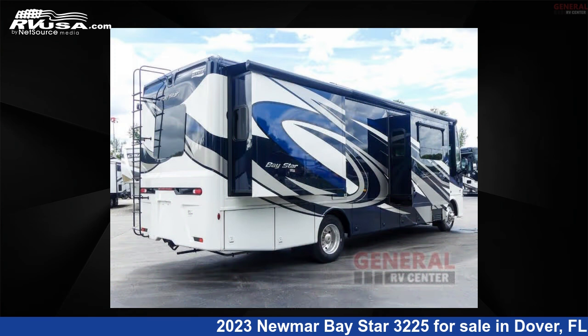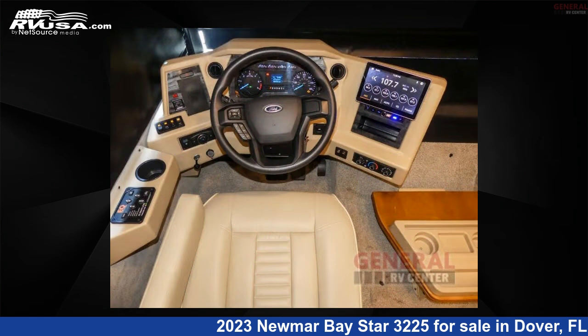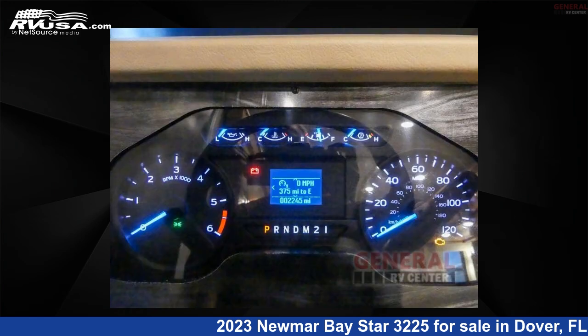This used Numar is 32 feet 0 inches in length and features sleeps 5, slide out, and 75 gallons fresh water capacity. The floor plan layout of this Class A features a rear bedroom.